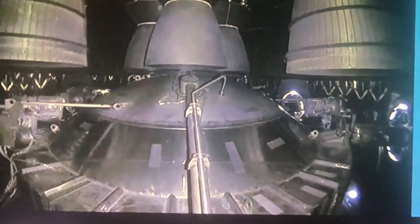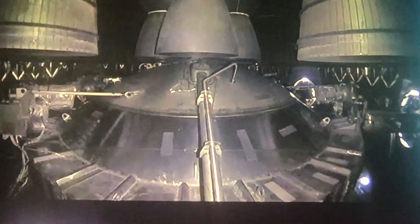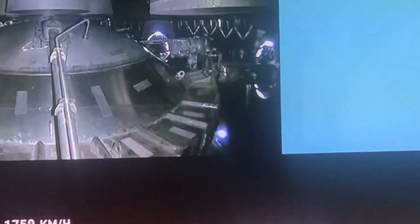Continuing to fly. Two minutes, 40 seconds. Let's get ready for main engine cutoff. As of right now, we are awaiting stage separation.